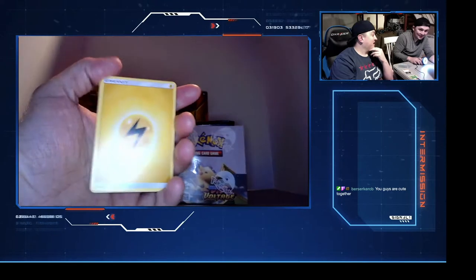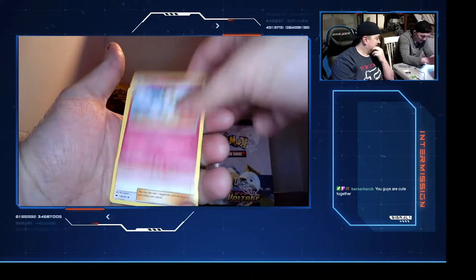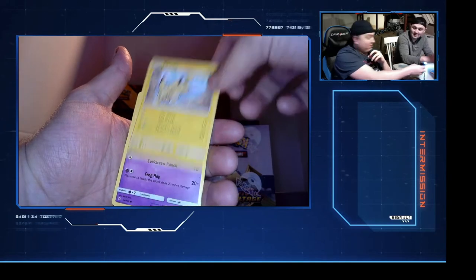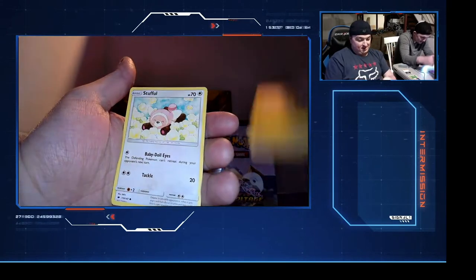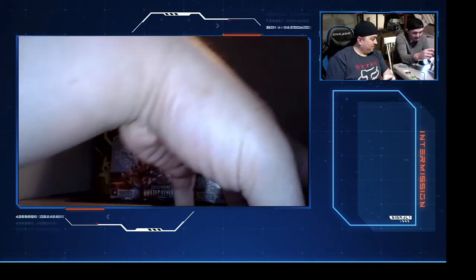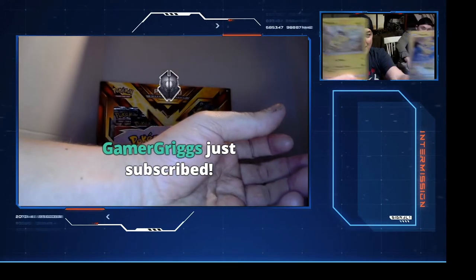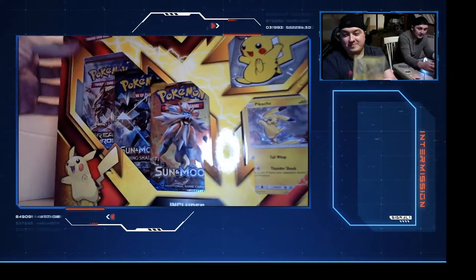B-dog says we are cute together - thank you, it's 2021. We're trying - Lightning Energy, Lightning Energy. And four Pikachu - this is the same exact Pikachu that's in the box, but it's different. Let me show it on camera. There's the difference: this is the one he just pulled out of the pack and this is the one we got in the box.